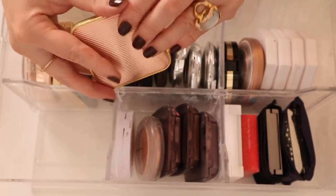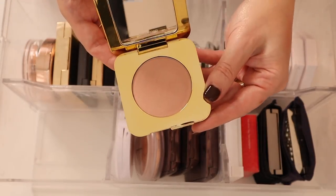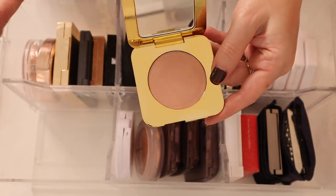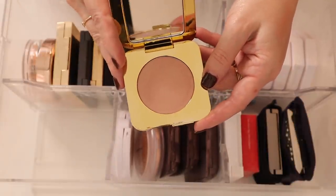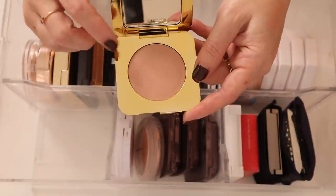I have these limited edition Tom Ford Night Bloom Powders — this is in Black Bloom and here it is in Velvet Bloom. And this is in Soleil Bloom — this was the best one out of the three. The other two were a little hard pressed and not that effective, but this one's really pretty.